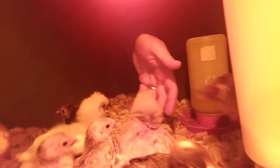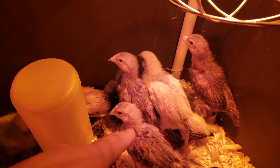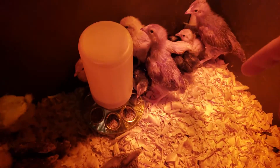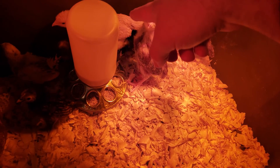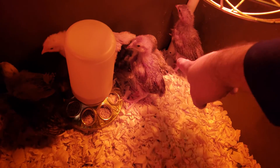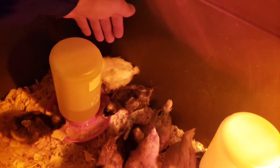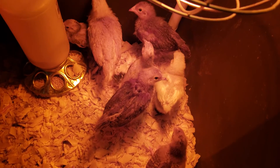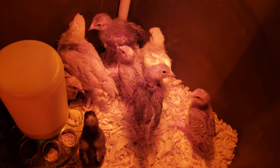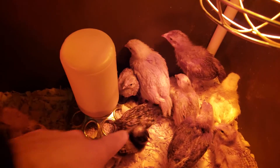They're all fairly small. Some Rhode Island Reds — I know it's hard to see with this red heat lamp. We have one Orpington, four Bantams — Bantams are mixed breeds — and one Silky hiding over here. Silkies are cool. And the black ones are Barred Rocks.